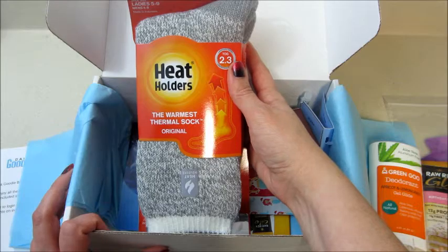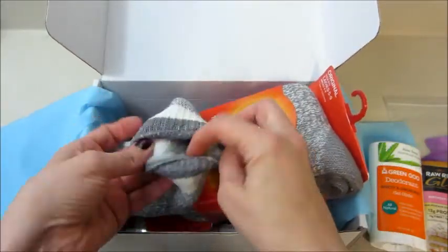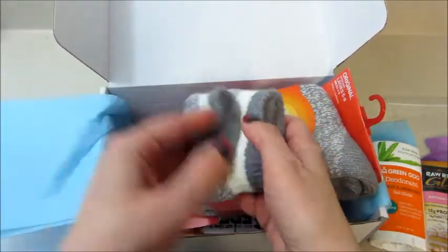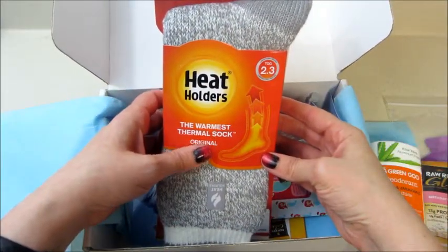This is cool — these are ladies socks, fit size five to nine, Heat Holders, the warmest thermal socks. Oh wow, they're really fluffy on the inside! That is awesome. And winter's coming, so that's very useful.